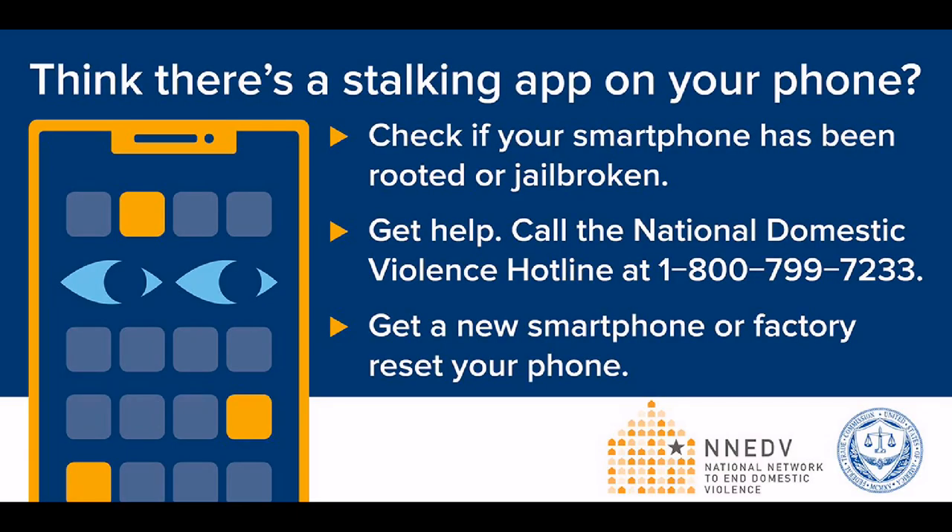What should a consumer do if they think a stalkerware app is installed on their mobile device? I can appreciate that it's really scary if you think that something might have been installed on your phone. But consumers can do a few things. First, they can check to see if the security protections on their phone have been circumvented. A lot of these products only work if security features are broken on your phone, and there are apps called root checker apps that you can download and use to see if this has happened on your phone.